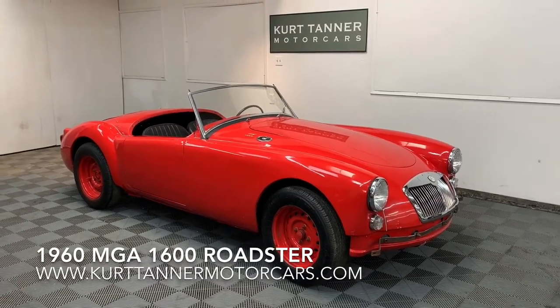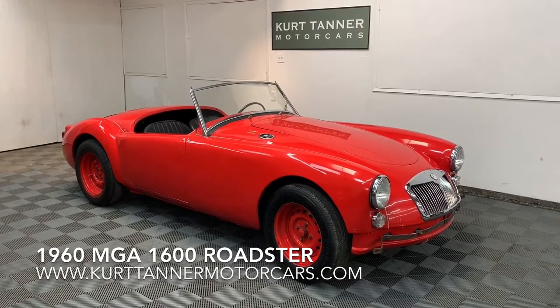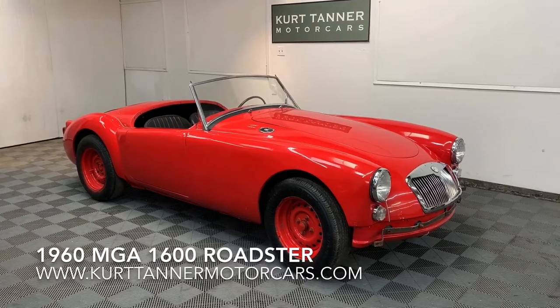Hi there, it's Kurt with Kurt Tanner Motorcars. Today we have on offer this 1960 MGA 1600 Mark 1 Roadster.